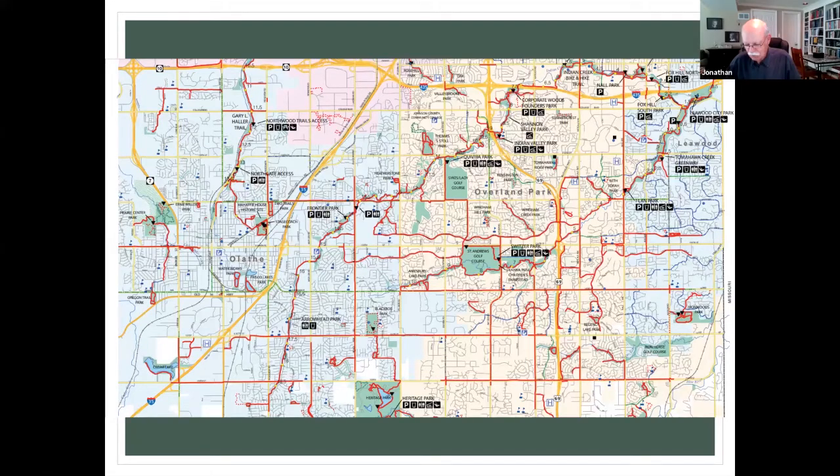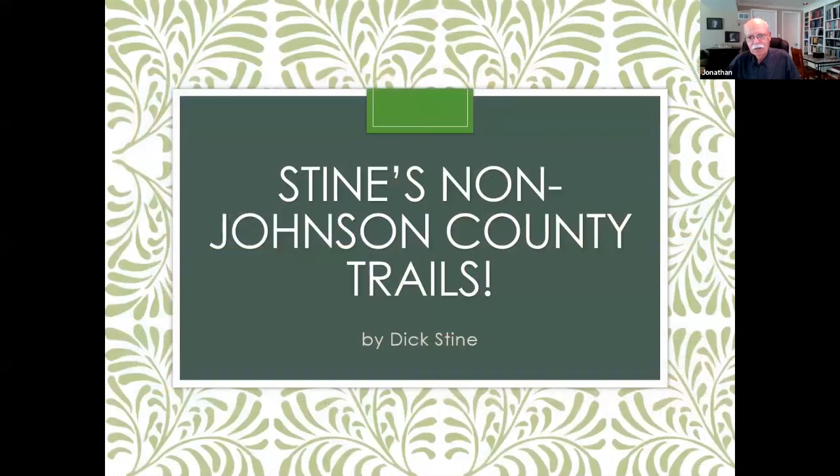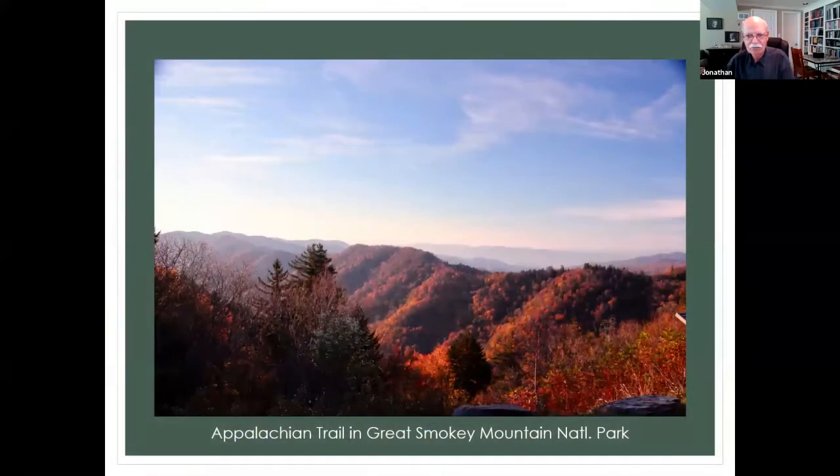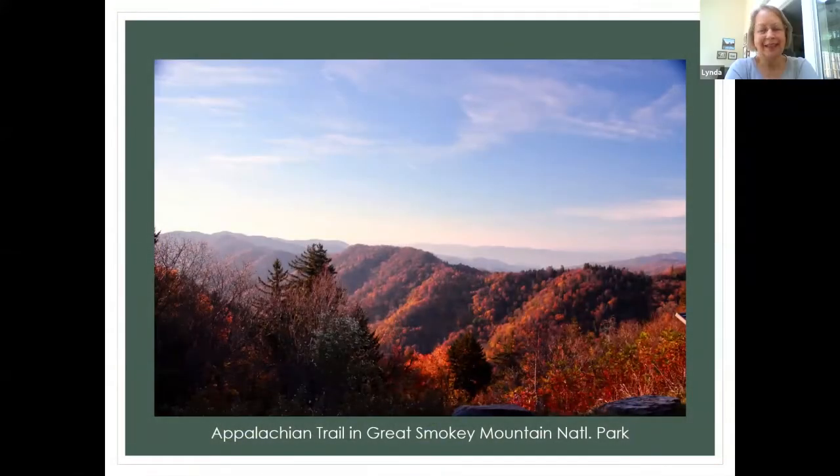I have a bonus for you. Big Stein has provided some non-Johnson County trails for us to take a look at. Tell me when to move on to the next slide, Dick.